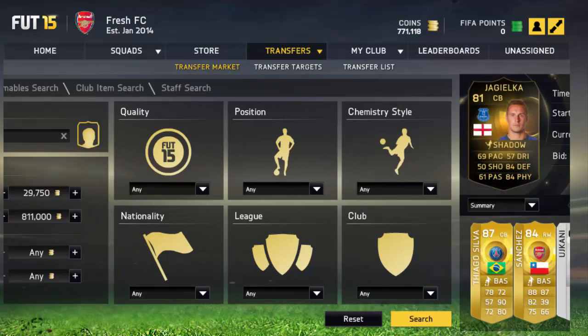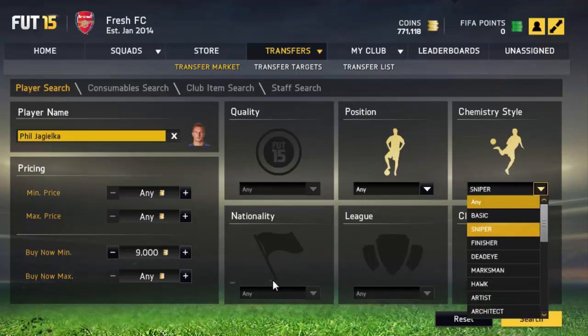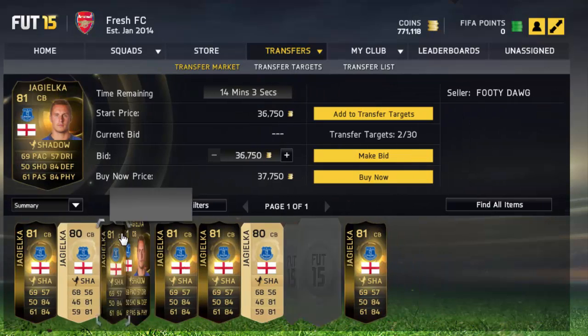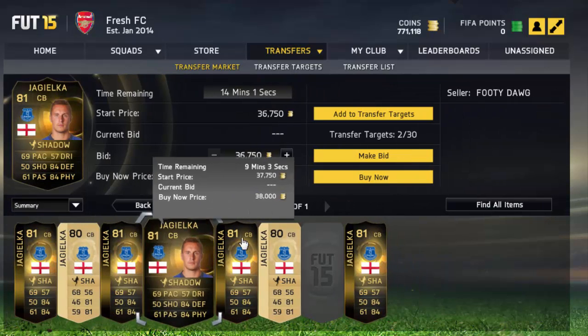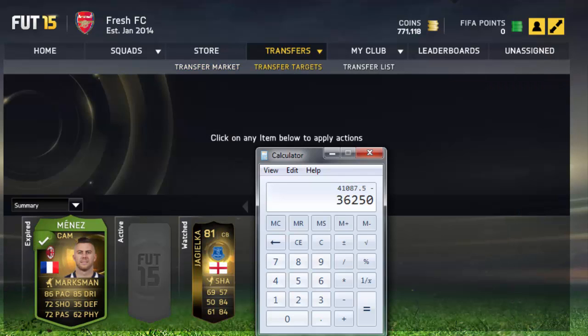It's 36k, so I can sell him for 36,250. Let's see Jagielka — 39,000 with Shadow. What's he going for? Maybe 39k I think. Yeah, so 37k. So 36,250 we can sell him for.